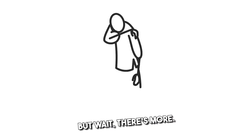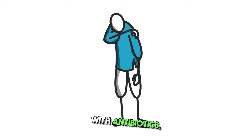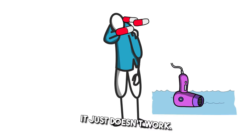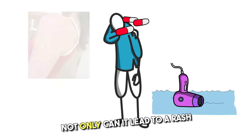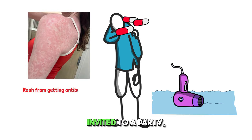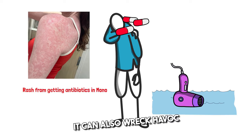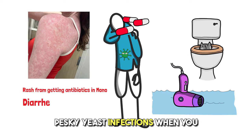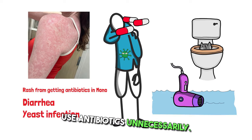But wait, there's more! Treating viral infections with antibiotics is like trying to use a hairdryer underwater — it just doesn't work. Not only can it lead to a rash, like a surprise appearance from mono when it's not invited to the party, it can also wreak havoc on your gut bacteria. So say hello to diarrhea and pesky yeast infections when you use antibiotics unnecessarily.